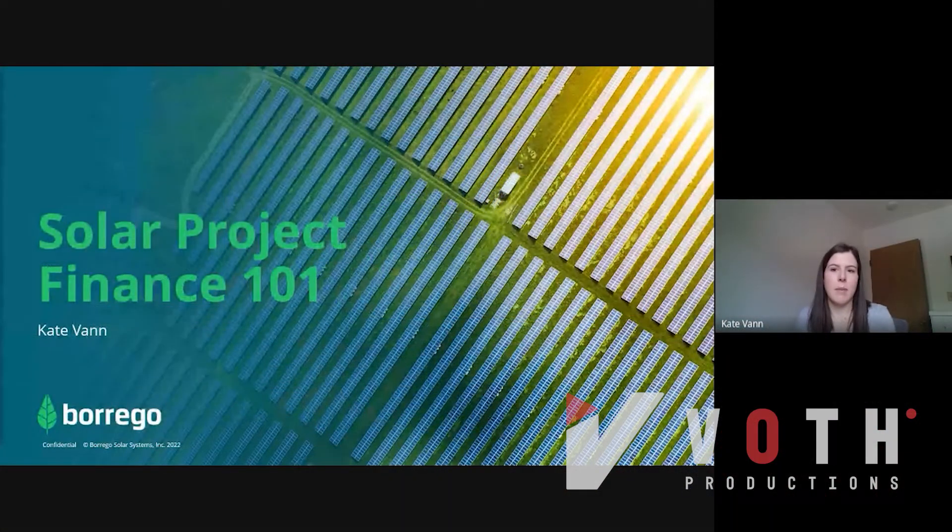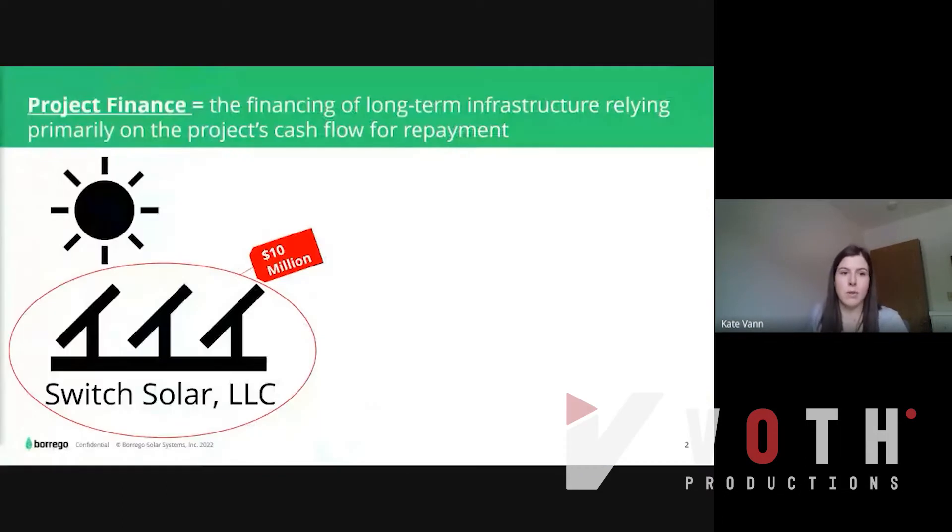Hi, my name is Kate Vann, and I'm a Project Finance Manager at Borrego, a leading developer of solar and storage in the United States. Today, I'm here to talk to you about Solar Project Finance 101. Because in order to get more solar projects on the grid, first we have to get them financed.